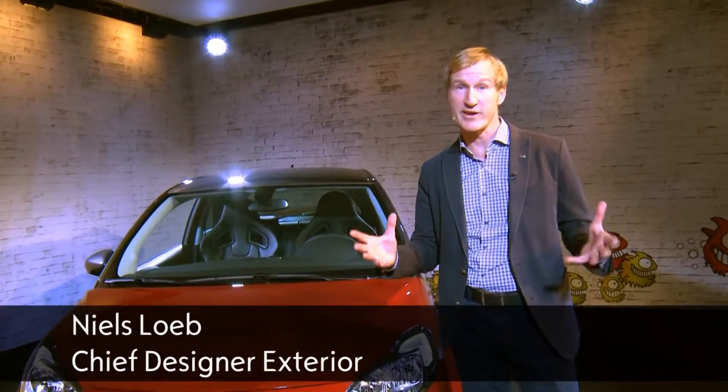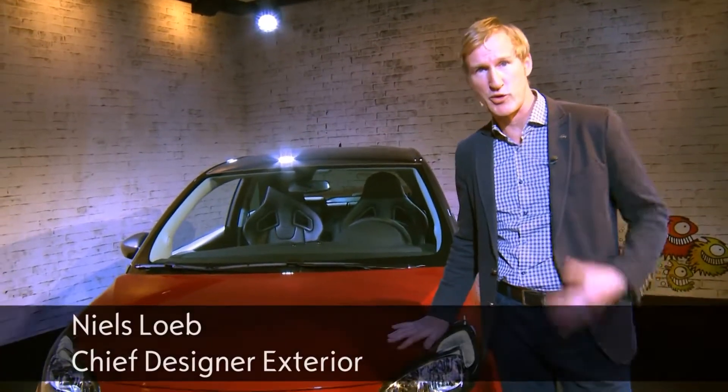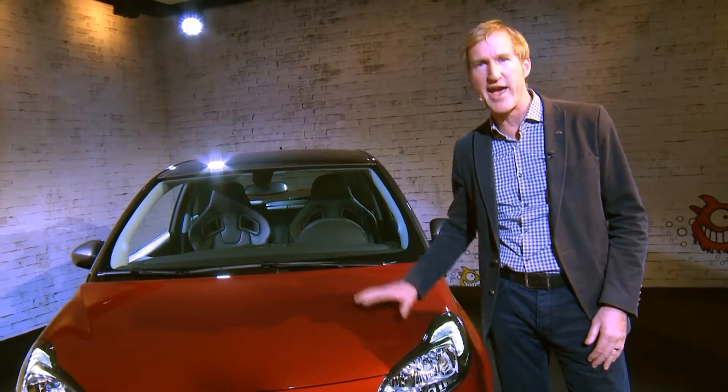Inspired by our motorsports history, and particularly the Adam Cup that we race in France and Germany, we designed the Adam S.